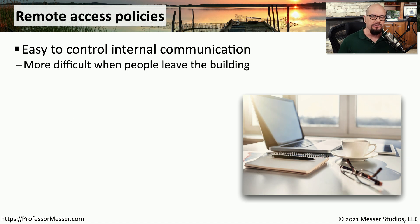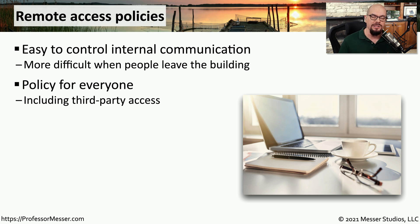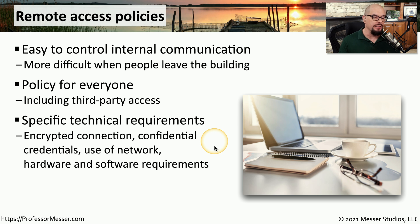In recent years, more people have been working away from the office. When users are in the building, we know exactly where that data is and can manage where it's going. But when someone leaves the building, we have a security concern about who may have access to that data as it traverses the network. Most organizations will create a remote access policy that documents exactly what security methods should be in place when accessing the network from outside the building. These policies commonly apply not only to employees but also to third-party vendors and partners. They can be very detailed, specifying the type of encryption that should be used, the type of credentials required, how the network should be used, and what hardware and software is required for the remote connection.